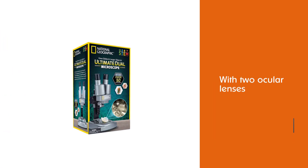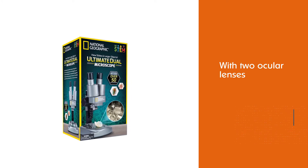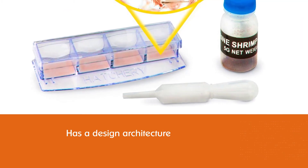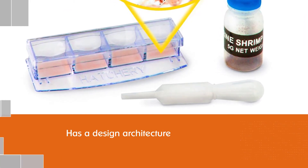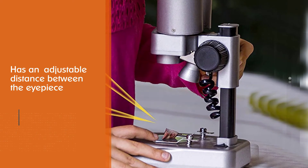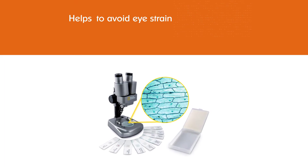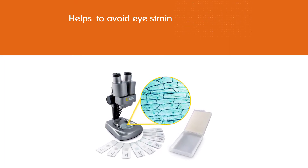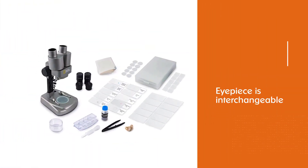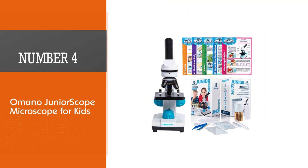It is available in four languages: English, Spanish, German, and French. Number three: National Geographic Dual LED Student Microscope. This is the best kids microscope if you want to mimic the feel of a real microscope. It features adjustable distance between the eyepieces to avoid eye strain. The eyepiece is interchangeable between 10x and 25x, while the objective stays at 20x. The kit includes mounted samples, blank slides, and a brine shrimp experiment to kick-start your kid's microscopic journey.